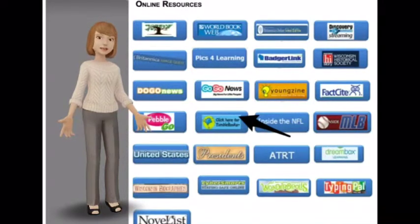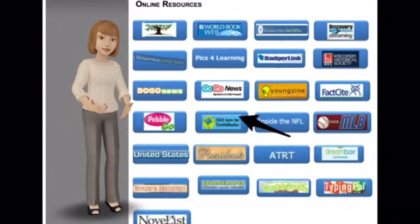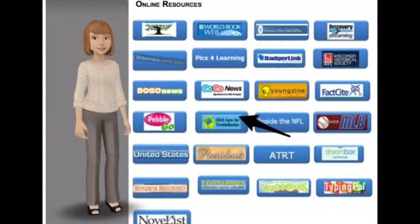Hi and welcome to another online resource review. Today we'll be taking a look at TumbleBooks, a great resource for fiction and nonfiction materials.